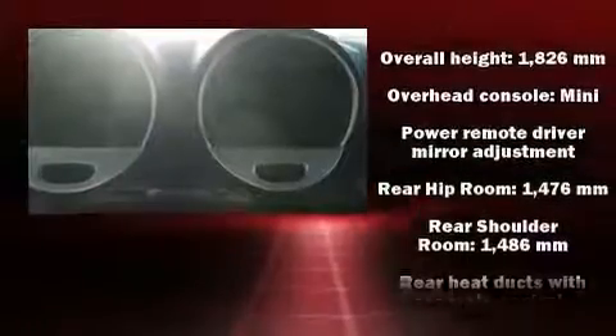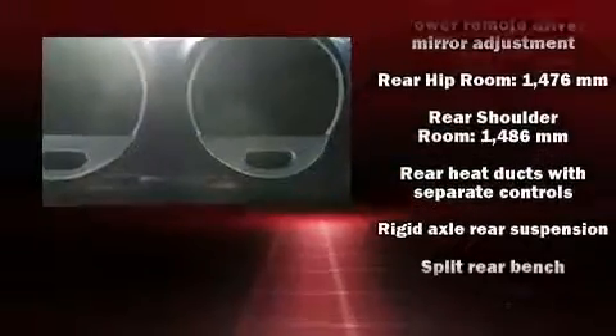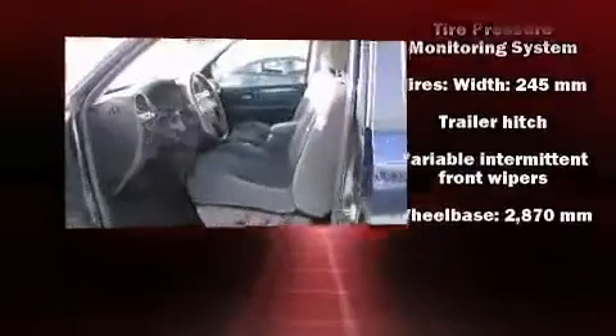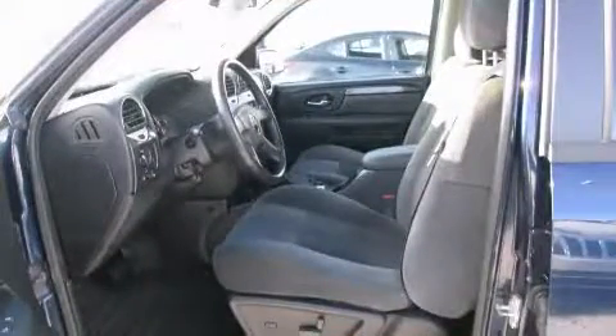Passengers are protected by various safety and security features, including dual front impact airbags, head curtain airbags, traction control, ignition disabling, OnStar, and four-wheel disc brakes with ABS.